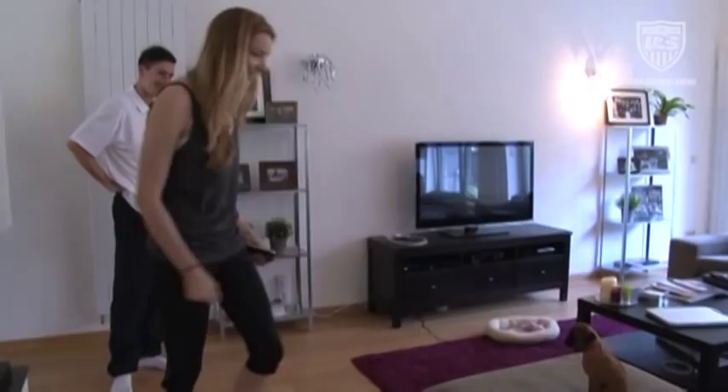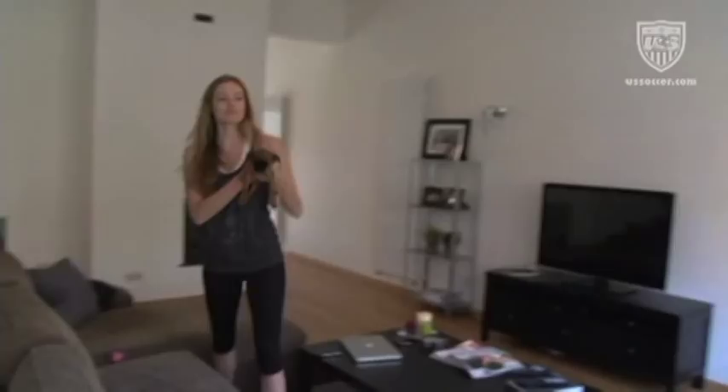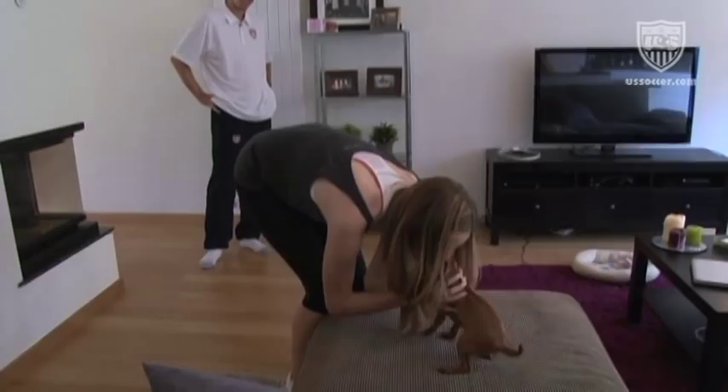We bought her in Germany, so she learned German for her first two months. Now she might need to know a little French. This is the living room where I spend most of my afternoons, not watching Belgian TV.